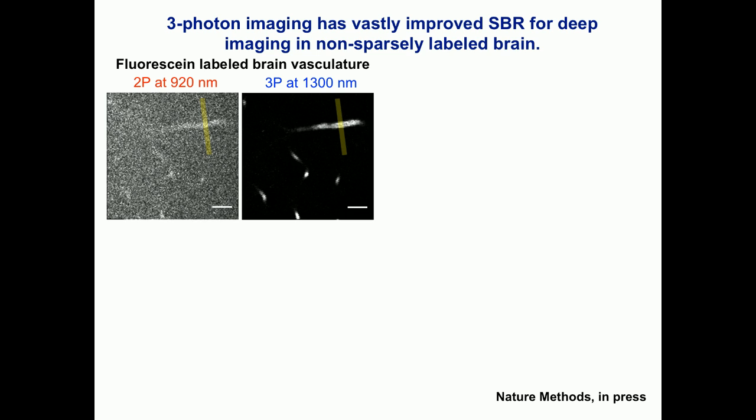This is not just theoretical analysis — the contrast is really striking. I'm imaging the same mouse brain vasculature; the blood vessels are stained with fluorescent dextran. At about 800 microns depth, with two-photon excitation at 920 nanometers, you can see the blood vessel is bright, but outside the blood vessel is also quite bright. That signal outside is not because of dye leakage. With three-photon excitation on the same mouse, same place, same time, the blood vessel is very bright but outside there's nothing. This shows that if you go deep enough in a uniformly stained sample, out-of-focus background eventually becomes very significant.